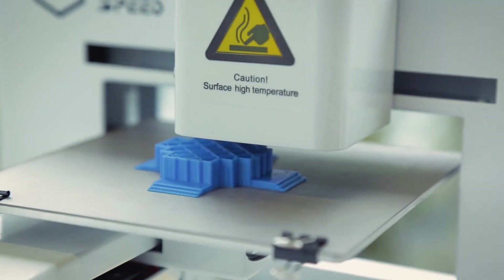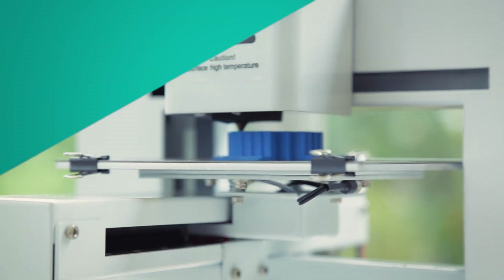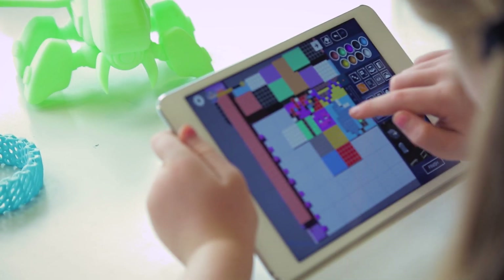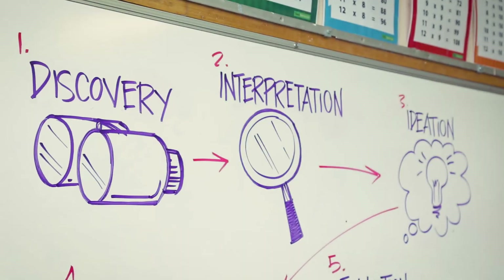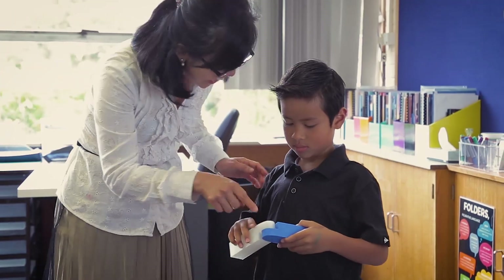We are at the beginning of a 3D printing revolution. 3D printing is at a tipping point, about to go mainstream in a big way. 3D printing offers unequaled educational benefits for schools, gives students real-world experience of the design thinking process, and allows rapid prototyping.